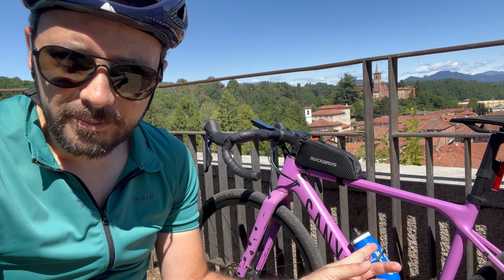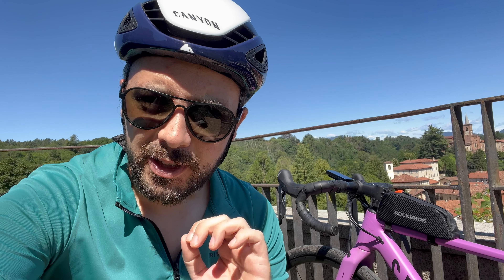Ebbene sì ragazzi, è un anno che giro con la mia Canyon Grizzl. In questo video vi riassumo i 5 punti per cui la ritengo la bici totale.